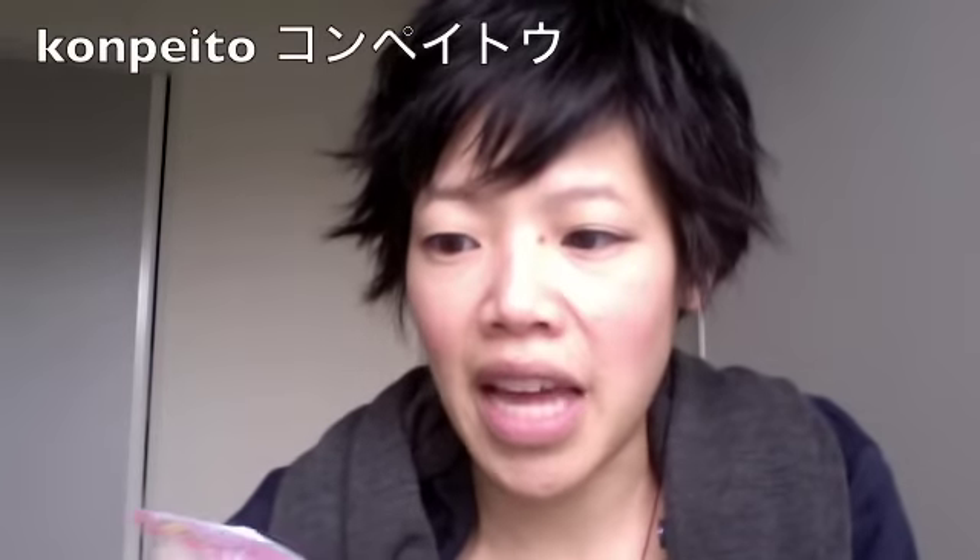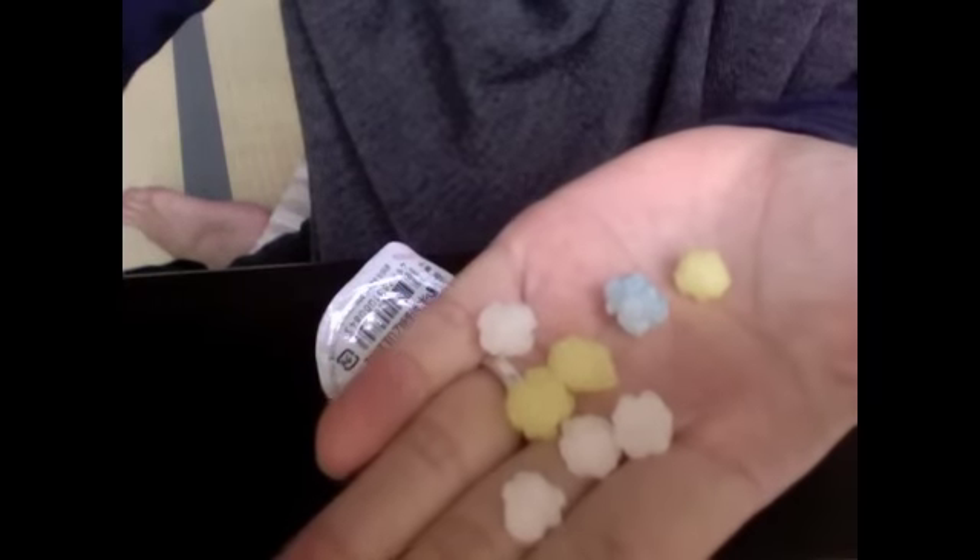Let's start with these. These are Kompeto. This is a traditional Japanese candy. This is the lid. They come in different packages and packaging, but this is just a small container of them. They're just sugar candies. They have this really kind of unique shape — they kind of look like asteroids, and textured like asteroids.